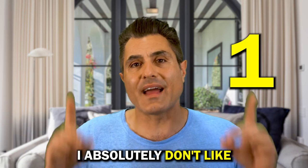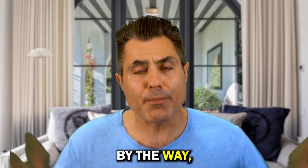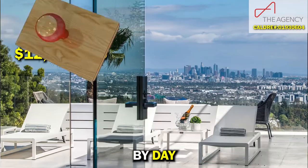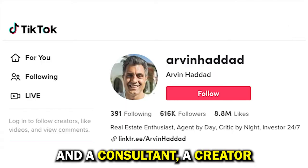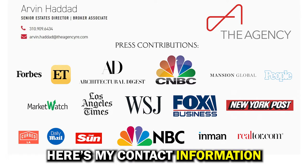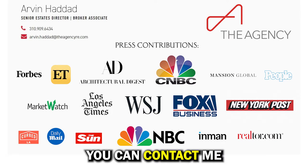How do I know all this stuff? I'm Arvin Hedot. I'm a real estate agent by day and a consultant and creator by nighttime. You can reach out to me directly if you have any questions about real estate. If you can't sell your own house, I can work with your real estate agent as an advisor. I can help you find the right real estate agent — anywhere in the world, I'm here for you. Here's my contact information.